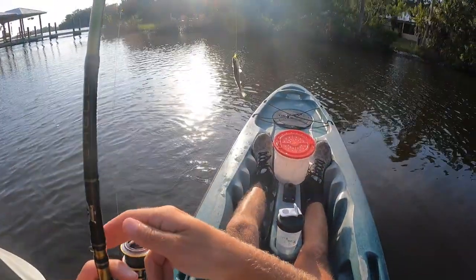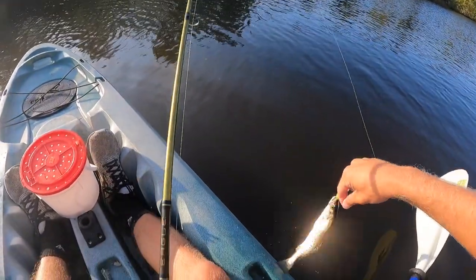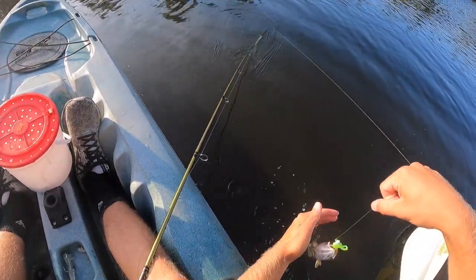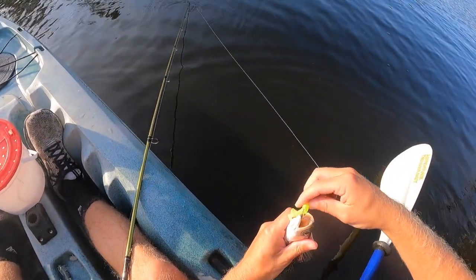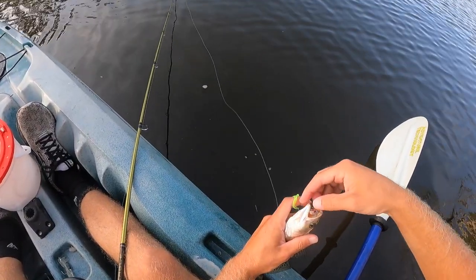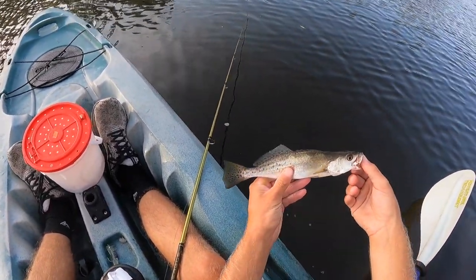Found me a little sea trout hole. Keep cranking them out — they're just too small. Way too small. Another 12-incher.